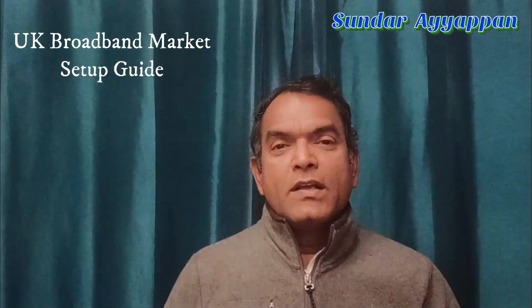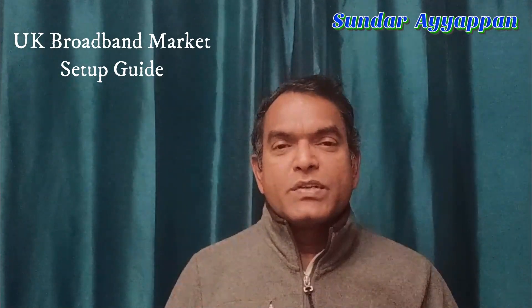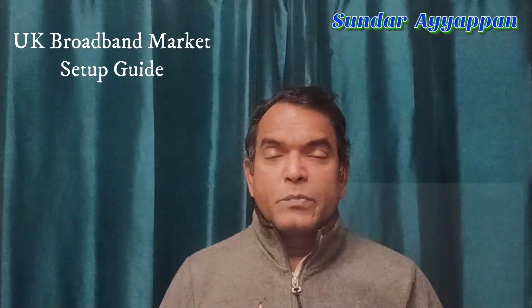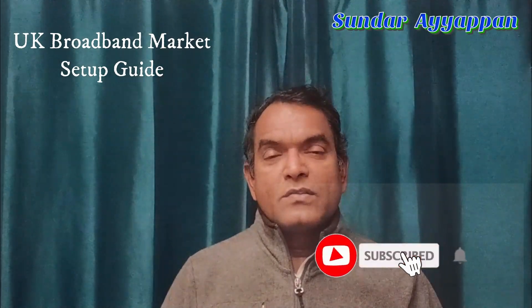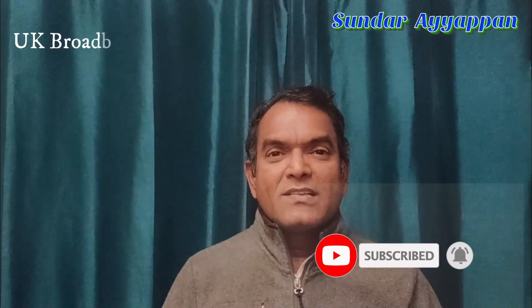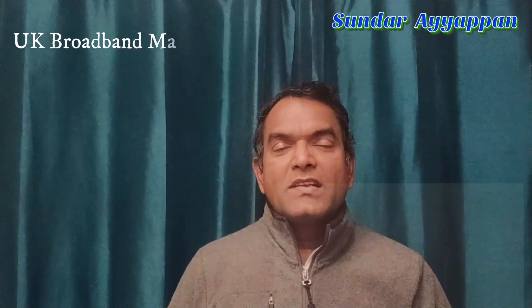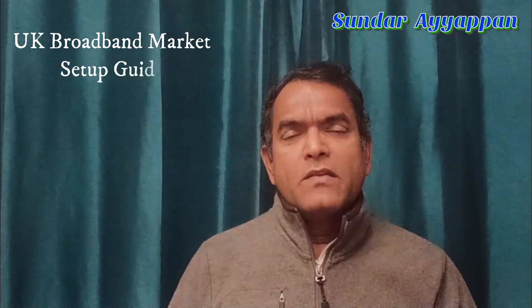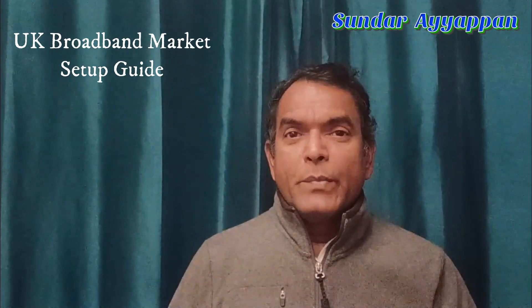In my previous three videos I mentioned UK water connection, UK electricity connection, and UK gas connection. A lot of people liked, shared, and commented on those videos, which is really encouraging. Please like, subscribe, and comment — it encourages me to put out more new videos. Let's get into the video.